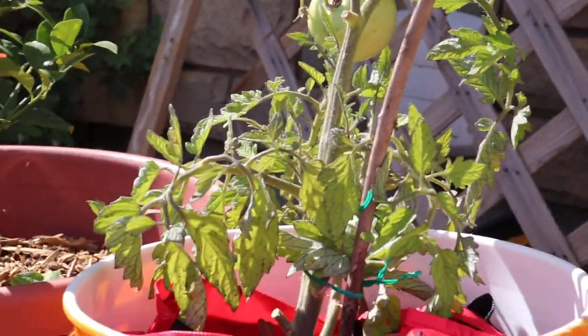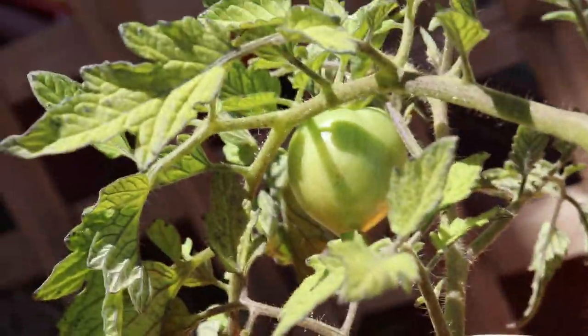I got a big tomato behind it. No tomatoes on it though, but I got one over there. It's got a little hole in it, but that's okay.